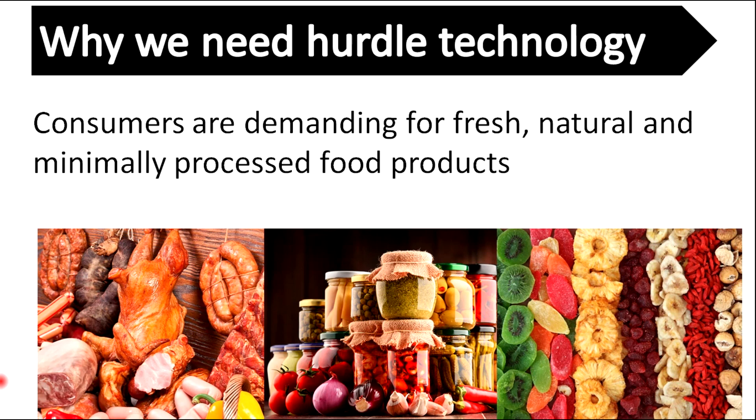So why do we need hurdle technology? The concept of hurdle technology fits well with the present consumer trend for minimally processed foods. Hurdle technology provides a framework for expert integration of individually mild preservation factors that in combination achieve enhanced product quality while maintaining food safety and stability.